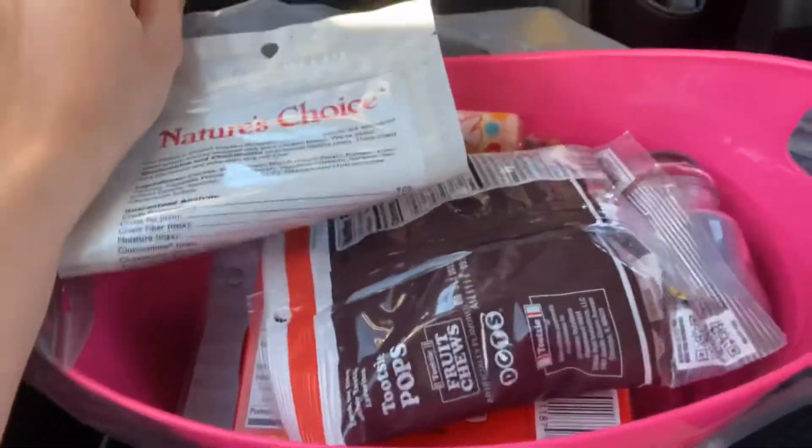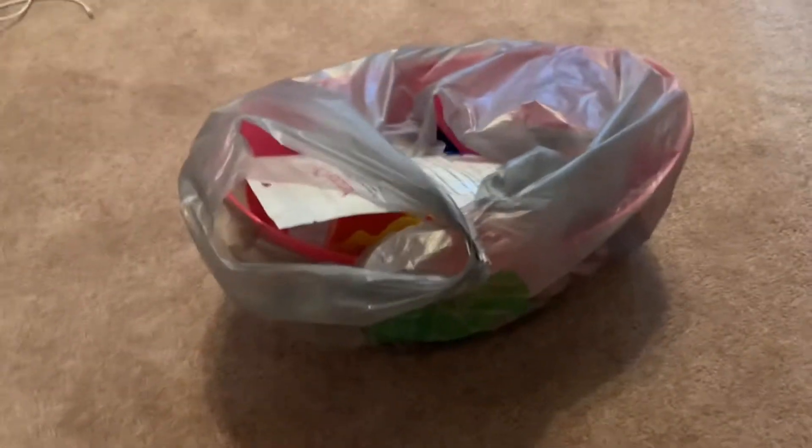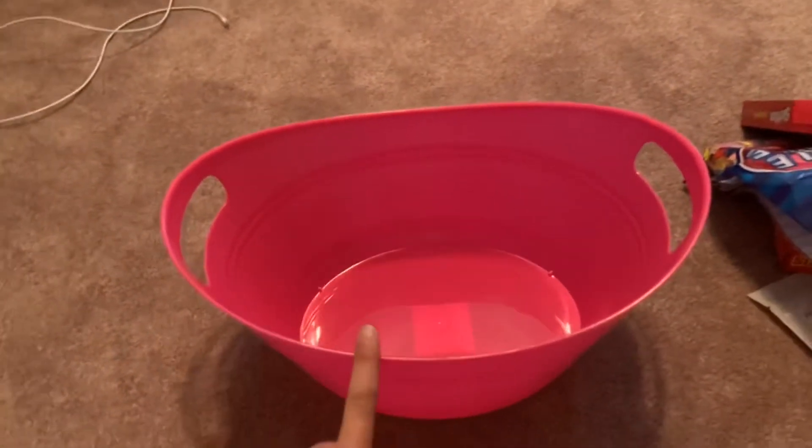We got the kids! I didn't really record much in the dollar store, but we're back. Now I'm going to show you everything that you need. You could use a basket or a gift bag.